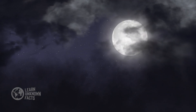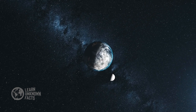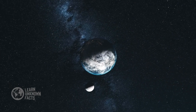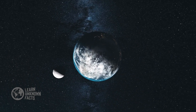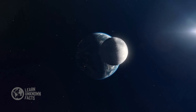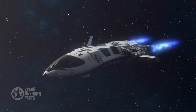Before we dive into the Apollo missions, let's address a common misconception. The dark side of the Moon isn't perpetually dark. It simply refers to the side that always faces away from Earth due to tidal locking. While the far side does receive sunlight, it remains unseen from our perspective, until spacecraft revealed its secrets.